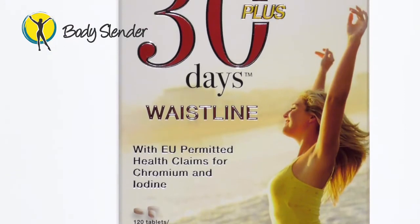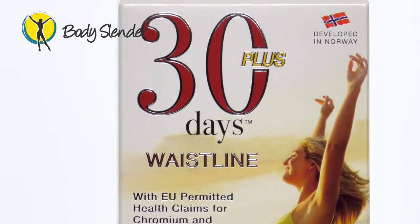The first powerful tool in the programme is a month's supply of 30 Days Plus Waistline, which is a multi-award winning slimming and detoxification supplement, designed with the intention to help reduce belly fat and assist users to drop 1-2 dress sizes in 30 days.